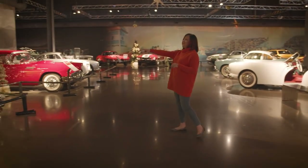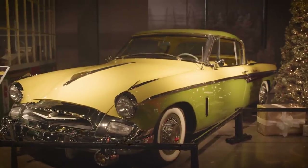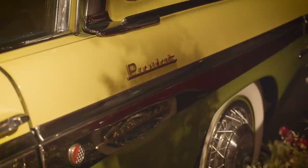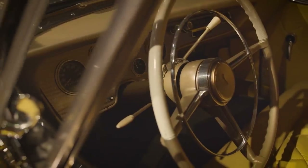Over here we have our 1955 Studebaker President Speedster. This one is finished in a really unique color called Lemon and Lime. Each of the colors had their own names, but for marketing purposes Studebaker called this Lemon and Lime.